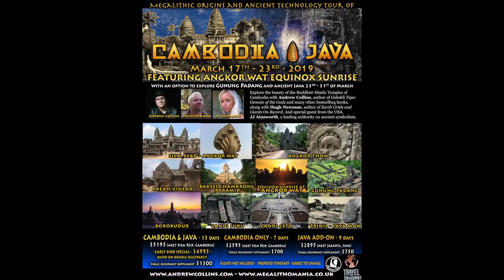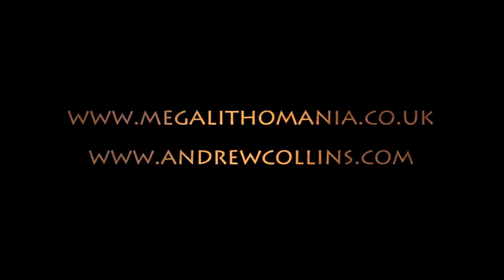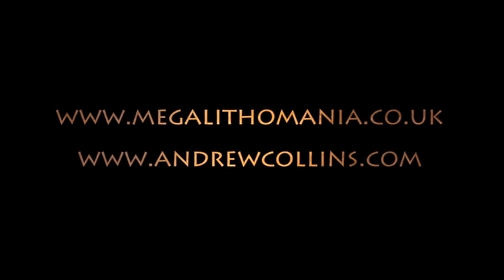Please see the websites andrewcollins.com and megalithomania.co.uk for more details, and we hope you'll join us on this epic journey of discovery.